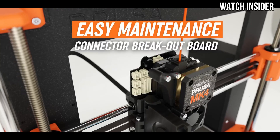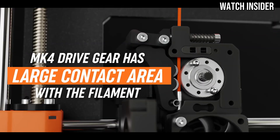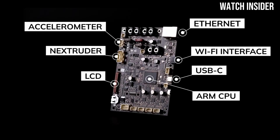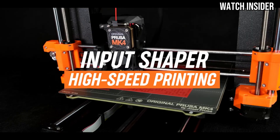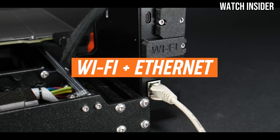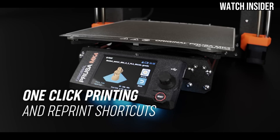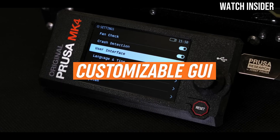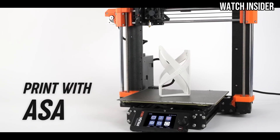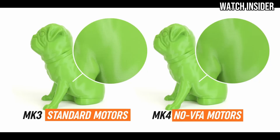One of the standout features of the MK4S is its impressive print quality. The precision of the extruder and the finely-tuned motion system work in harmony to produce detailed prints with smooth surfaces. From intricate models to functional prototypes, this printer handles a variety of tasks with ease. The setup process is straightforward, thanks to clear instructions and the printer's self-calibration capabilities. Even those new to 3D printing will find it easy to get started.